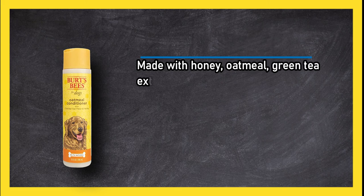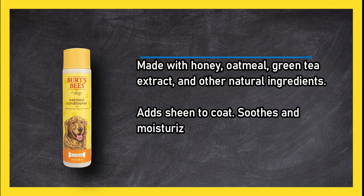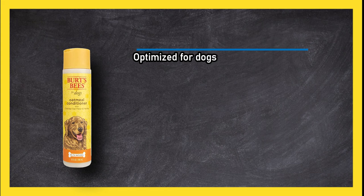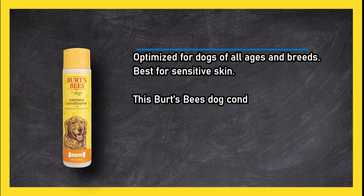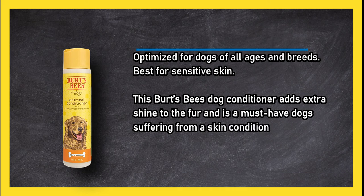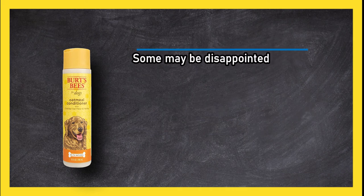At number two: Burt's Bees for Dogs Oatmeal Conditioner. Made with honey, oatmeal, green tea extract, and other natural ingredients, it adds sheen to the coat, soothes and moisturizes skin, and is optimized for dogs of all ages and breeds. Best for sensitive skin, this conditioner adds extra shine to the fur and is a must-have for dogs suffering from a skin condition. Some may be disappointed at the lack of scent.